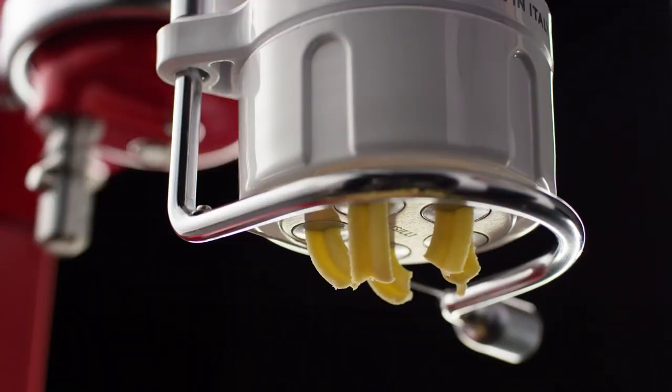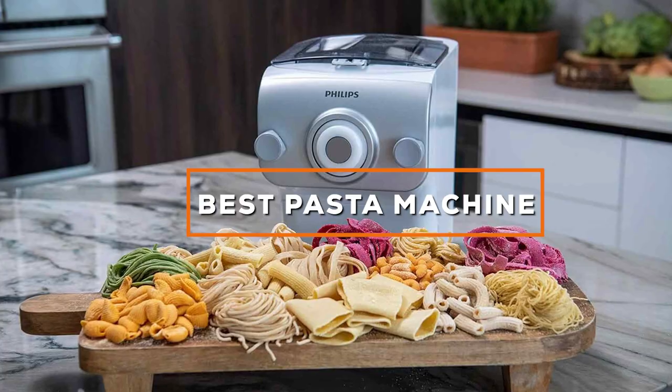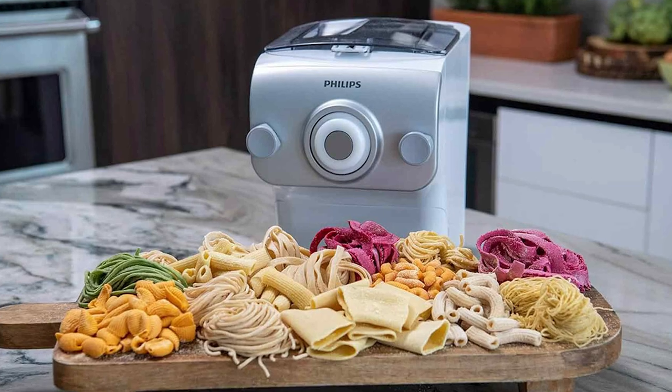Welcome to our culinary journey as we dive into the world of pasta perfection. Today, we're uncovering the top contenders in the realm of pasta machines. Get ready to elevate your pasta game with the best pasta machines on the market.